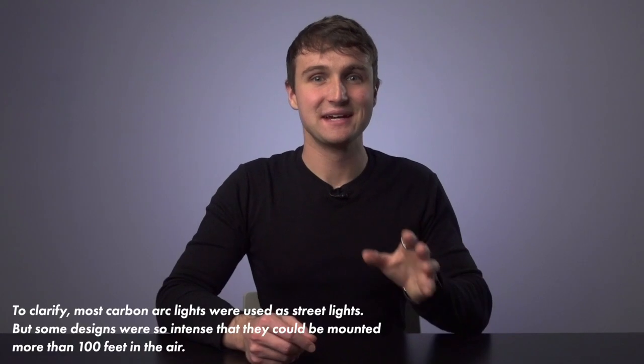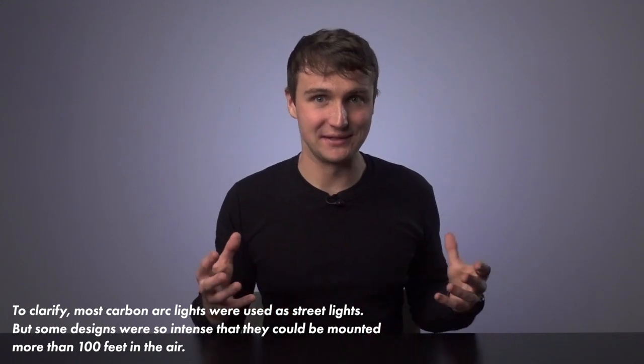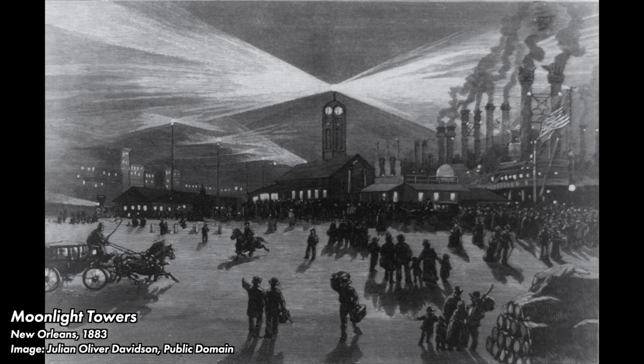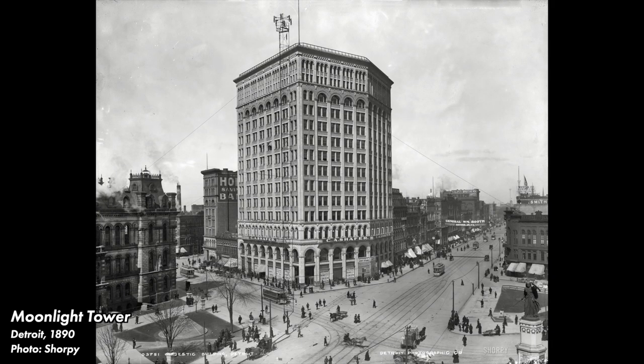Because carbon arc lamps emitted exceptionally intense, harsh light, they were too bright to be practical at street level. Instead, they were well suited to lighting up large areas. Cities across the US and Europe installed so-called moonlight towers to light up multiple blocks at a time. Detroit had one of the most extensive installations of moonlight towers. Installation began in 1882 and the project had 122 towers reaching up to 175 feet in height. The arc lights atop the towers had to be maintained daily.